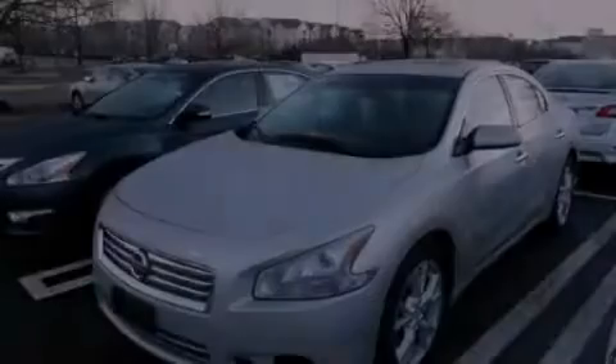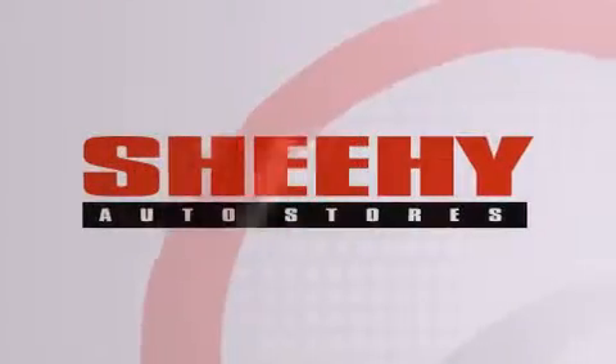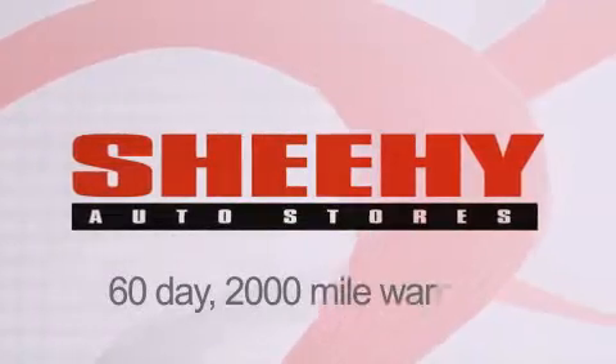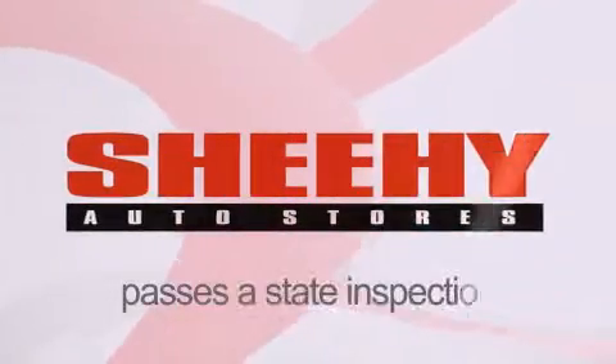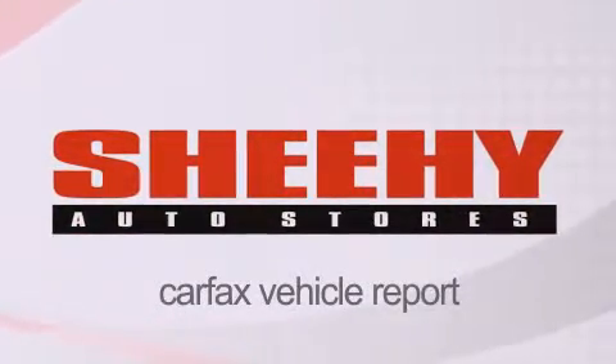Stop by today and test drive this automobile for yourself. Every Sheehy Select used vehicle comes with a 3-day money-back guarantee, 60-day 2,000-mile warranty, passes a state inspection and our 175-point inspection system, and comes with a Carfax vehicle report.